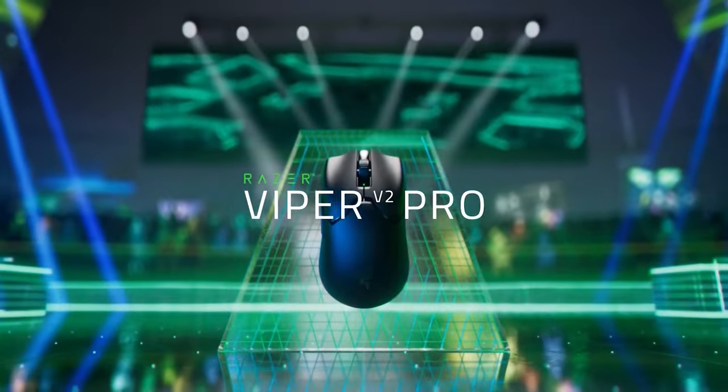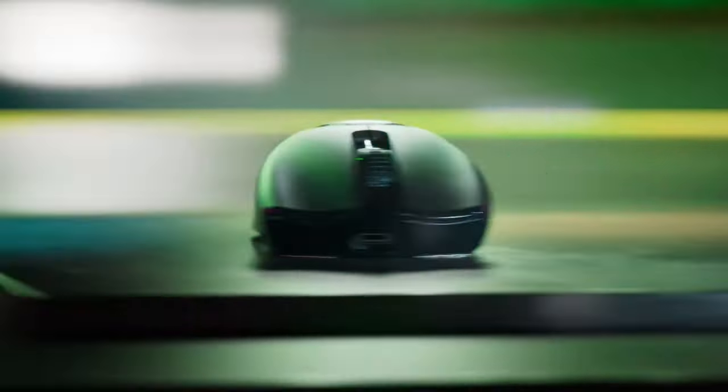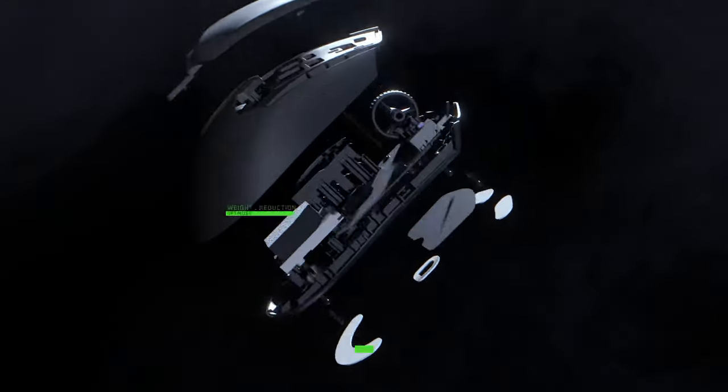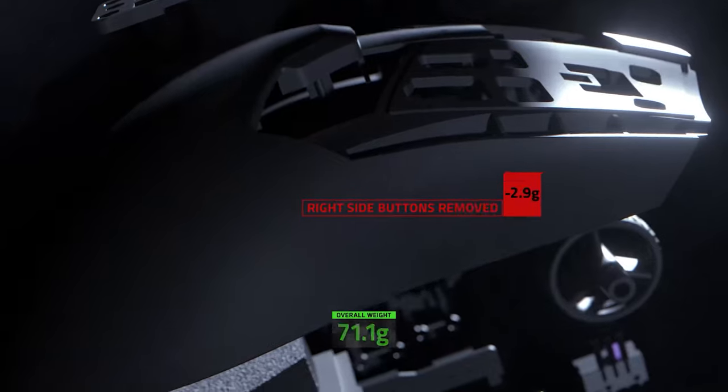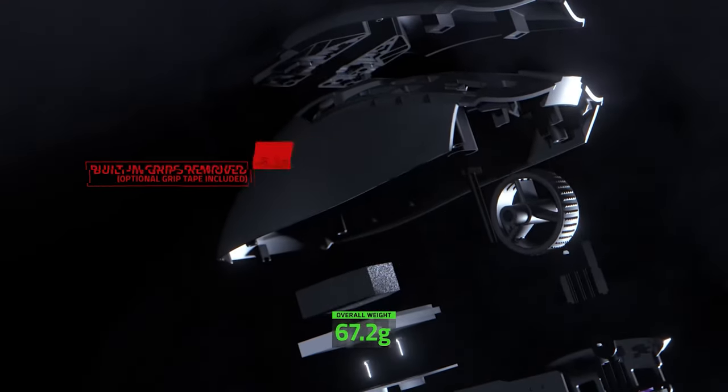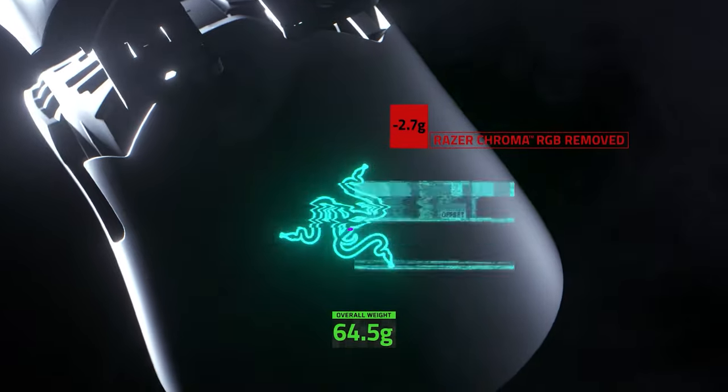When it comes to ultra-lightweight gaming mice, the Razer Viper V2 Pro is the absolute best you can get, for now at least. Given the weight and the results of our testing, we are confident that this will become widely used by esports professionals, despite the omission of some of the side buttons. It might be the second-best wireless gaming mouse out there after the Viper Ultimate.